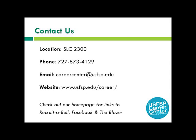Here is the contact information for the USFSP Career Center. The location is in the Student Life Center, Suite 2300, and the phone number is 727-873-4129. You can always email them or go on their website to check them out.